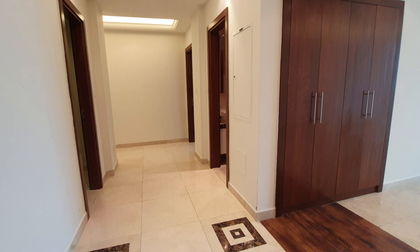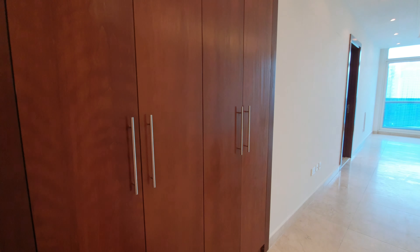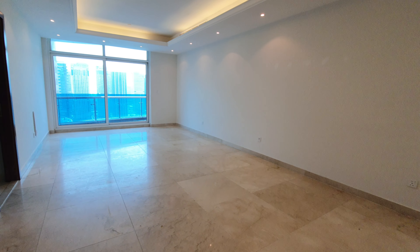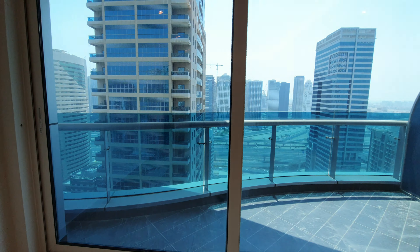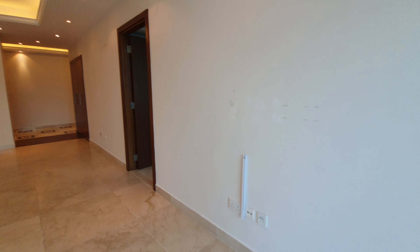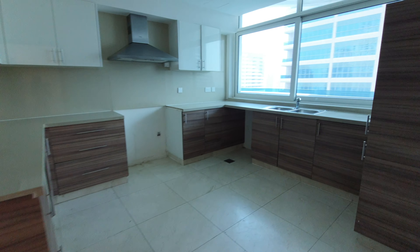This is the main entrance and the living room. It has a wardrobe here. The living room has a balcony — the good thing about this apartment is that all rooms have access to the balcony. This is the kitchen; it's a closed kitchen.